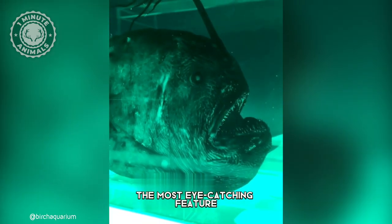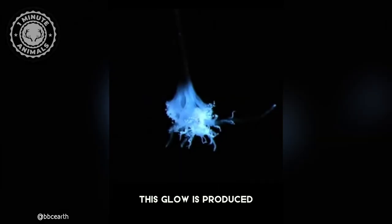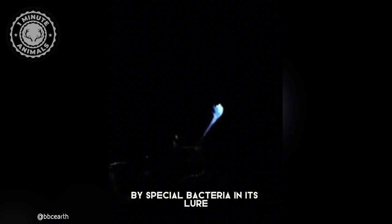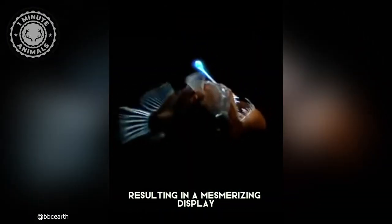The most eye-catching feature is its bioluminescent lure, hanging like a glowing fishing rod in front of its mouth. This glow is produced by special bacteria in its lure, which emit light through a chemical reaction with oxygen, resulting in a mesmerizing display.